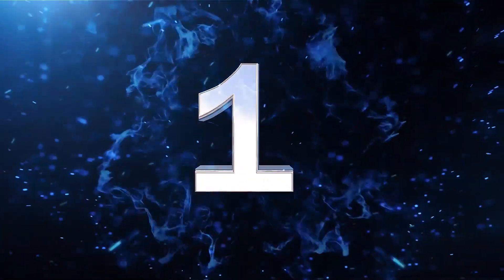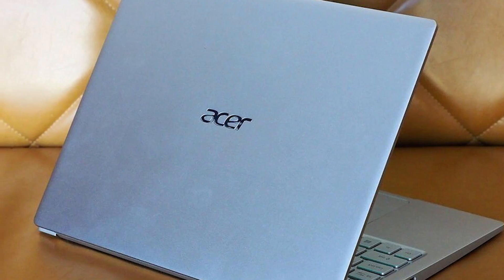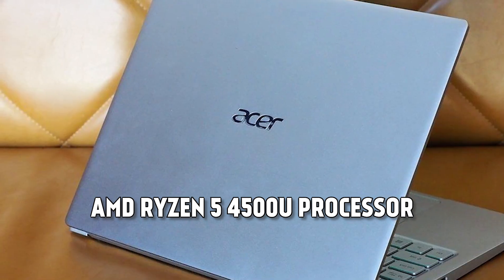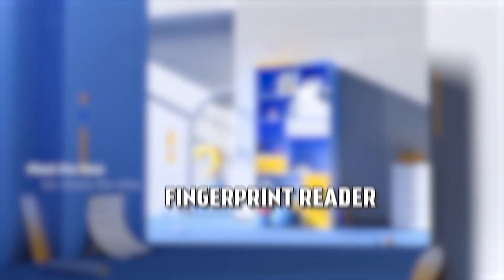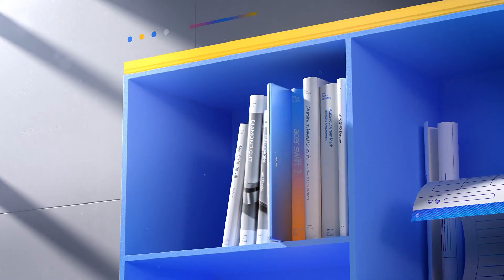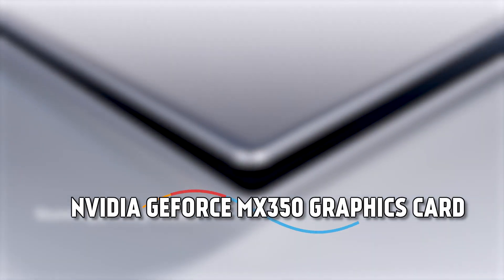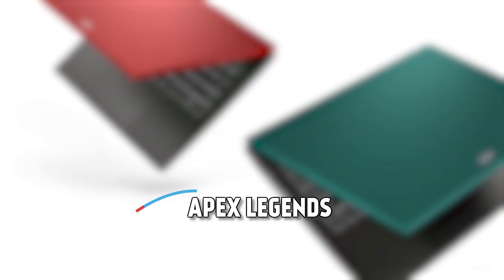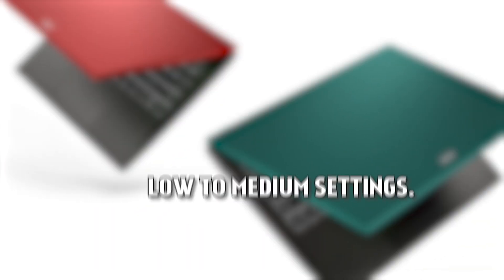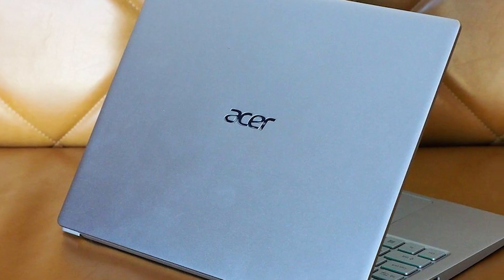The first laptop on our list is the Acer Swift 3. This is a thin and light gaming laptop that features a 14-inch Full HD IPS display, an AMD Ryzen 5 4500U processor, and 8GB of DDR4 RAM. It also has a backlit keyboard, a fingerprint reader, and a battery life of up to 11.5 hours. The Acer Swift 3 has a dedicated NVIDIA GeForce MX350 graphics card, which can handle games like Fortnite, Apex Legends, and GTA V on low to medium settings. This laptop is perfect for gamers who value portability and performance.